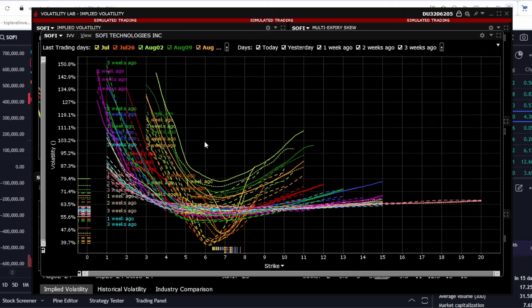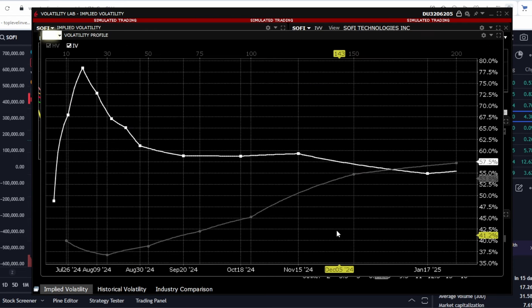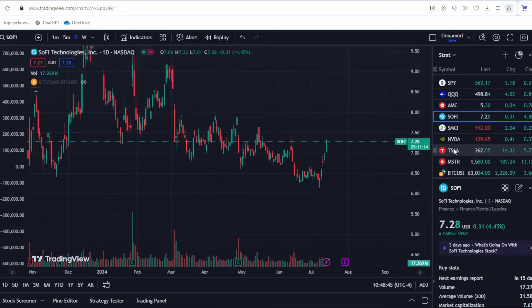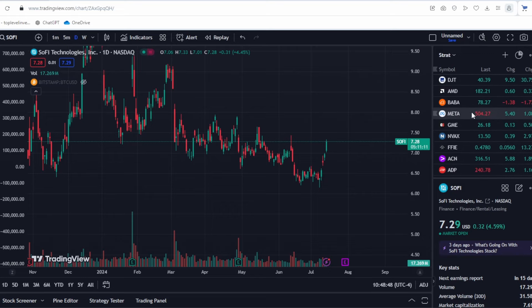Typically, put options should be more expensive than call options, but here call options are roughly equal to put options, which indicates a possible rise in the stock. Looking at historical versus implied volatility, the white line (implied volatility) is much higher than its historical values. This discrepancy is due to two factors: the upcoming earnings report and the stock's significant recent rise, both of which have increased volatility.